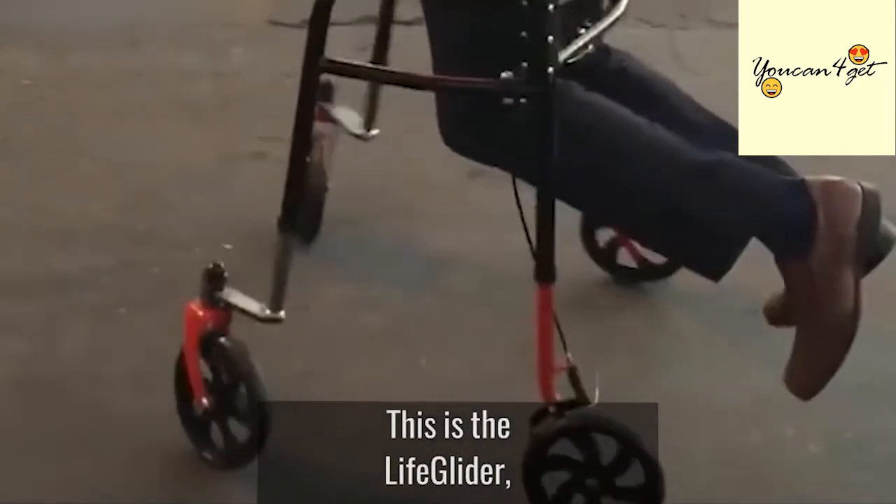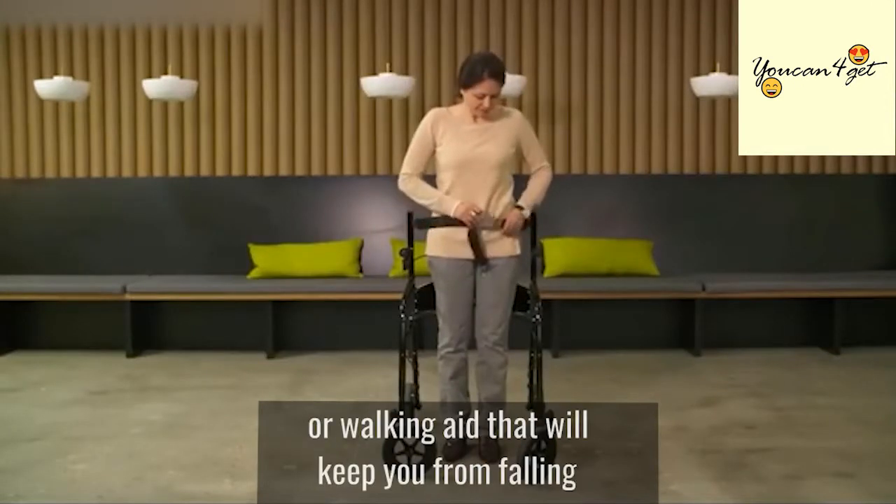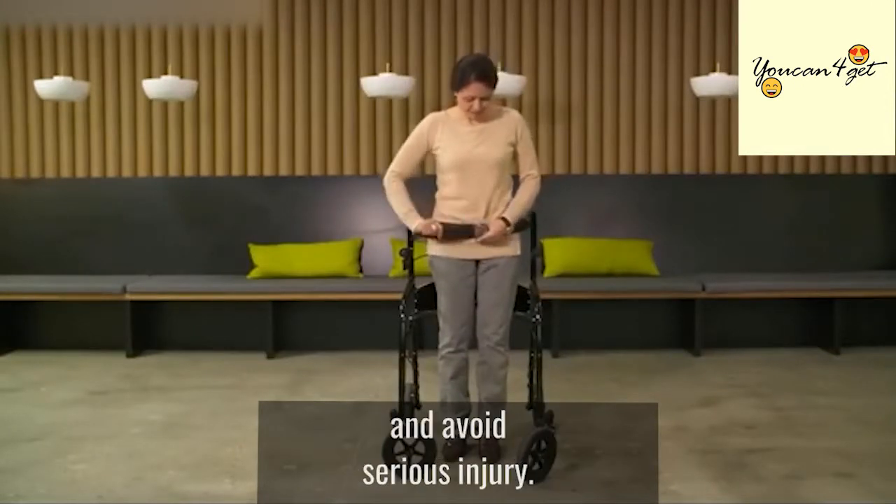This is the LifeGlider, a hands-free upright fail-safe mobility device or walking aid that will keep you from falling and avoid serious injury.